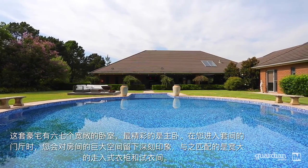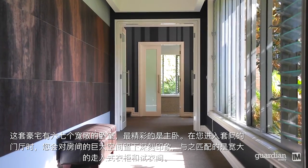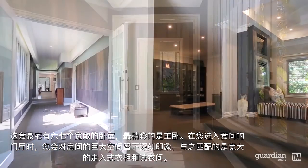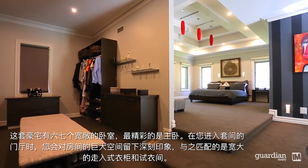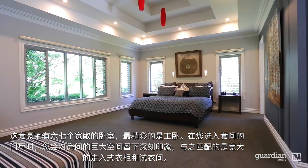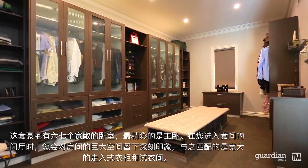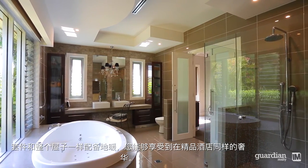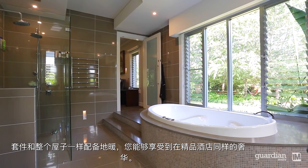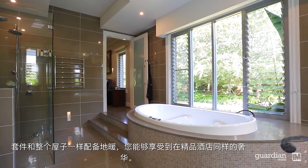Whilst this large home offers six or seven generous bedrooms, perhaps the most stunning aspect is the master bedroom. When you enter the suite's foyer, you'll be impressed by the room's sheer size, matched only by its enormous walk-in robe and dressing room. The ensuite enjoys the same underfloor heating that exists throughout the entire home and features every luxury you'd expect at an exquisite boutique hotel.